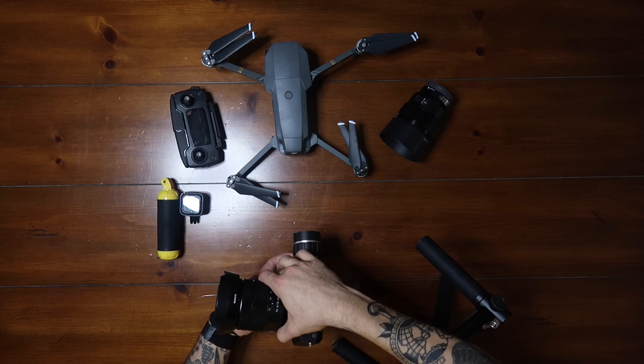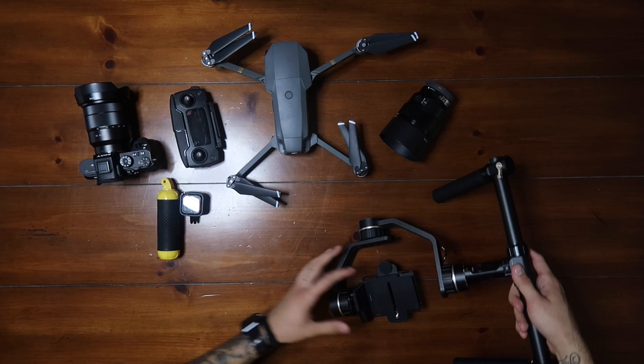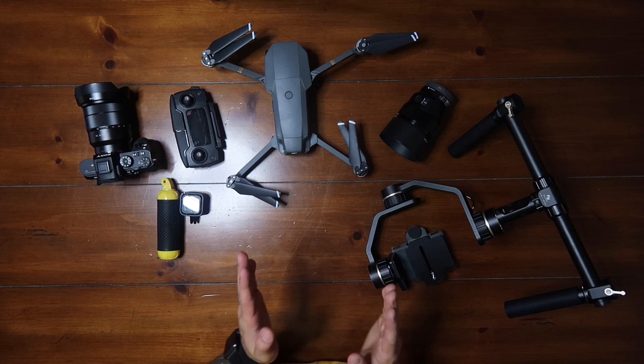It holds up to five pounds, which holds my camera just like this, and I'm able to do stabilized shots with it. I'm pumped to use this. I've only shot with it a couple times if you guys have watched my last vlogs, but if you're new to this channel you probably haven't seen any of my videos.